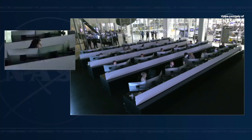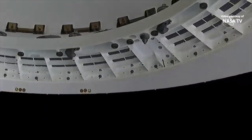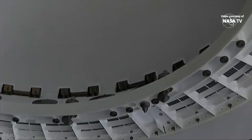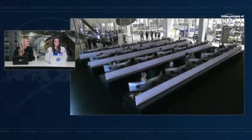Nose cone closure initiated. So that's a live view of that nose cone closing. Those four Draco thrusters located at the forward end of Dragon will no longer be utilized, so we are closing the nose cone to protect them, as well as the forward hatch — the hatch that was utilized to dock and undock with the station. That looks like a new view to me as well.